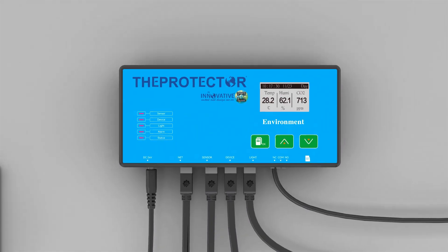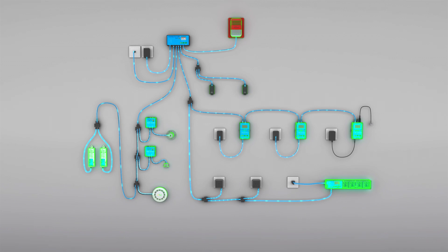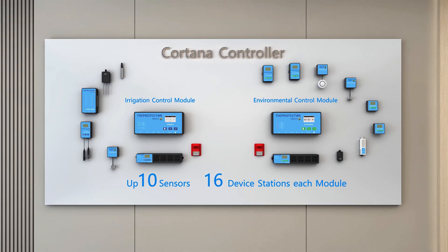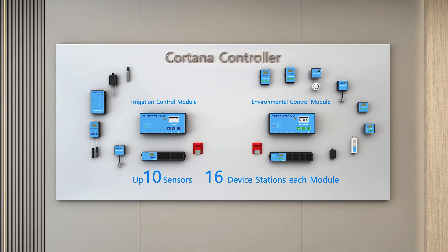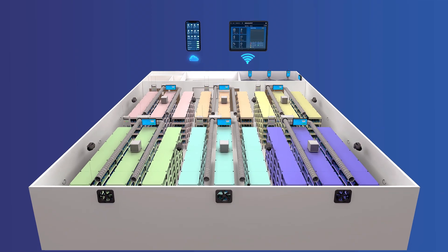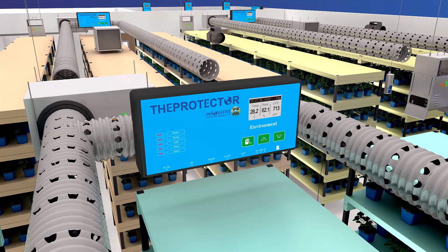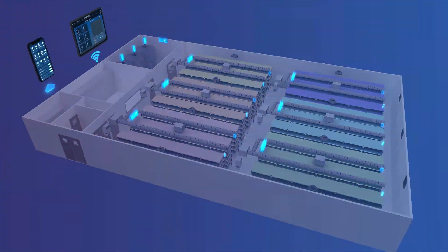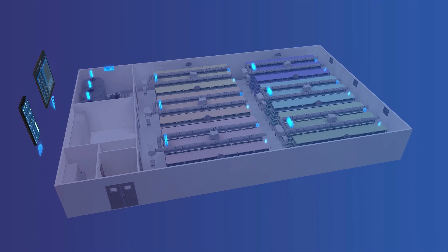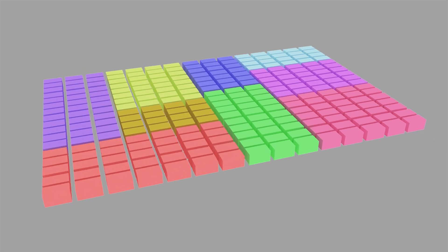Precise management of crop growth environments is critical to ensuring optimal yield. Cortana field management hosts can simultaneously manage up to 24 environmental control hosts or irrigation control hosts, enabling users to flexibly choose the desired number of environmental and irrigation control hosts. Each environmental control host can collect data from multiple sensors and controls multiple execution devices, providing the most accurate crop management solution to ensure crops achieve the best possible growing conditions.